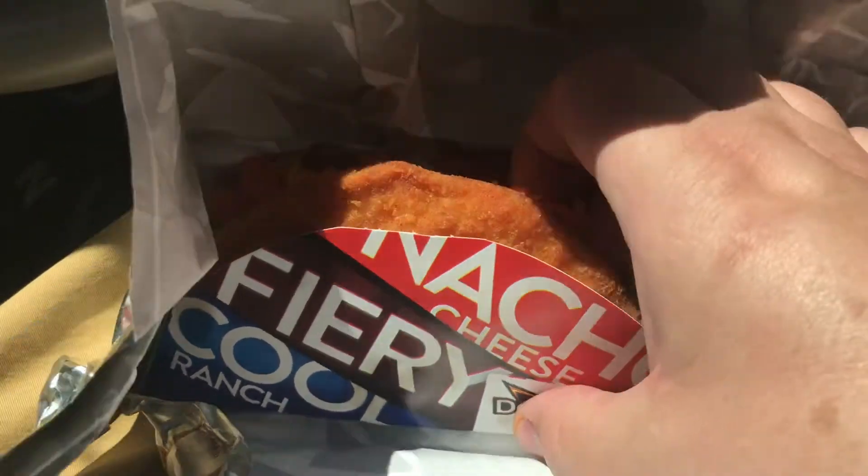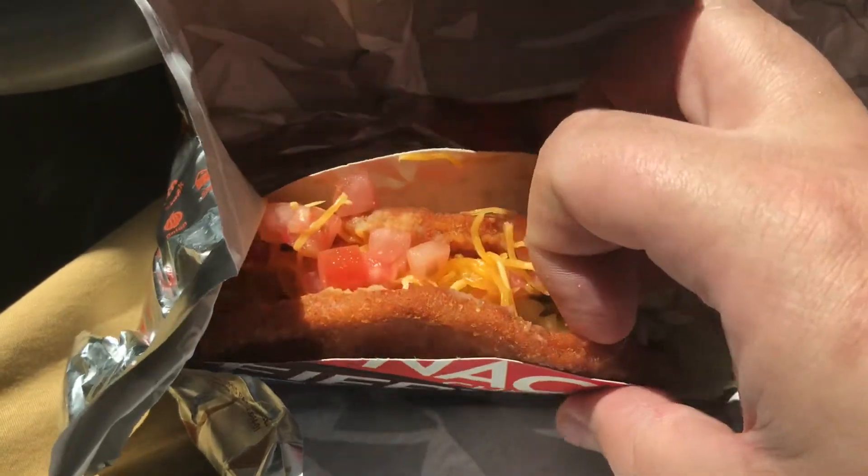The new item at Taco Bell is called the Naked Chicken Chalupa, available in both wild and mild varieties. This is the wild variety — it's a little spicier and actually quite good, if you don't mind eating a weird smashed-up chicken breast as the taco shell.